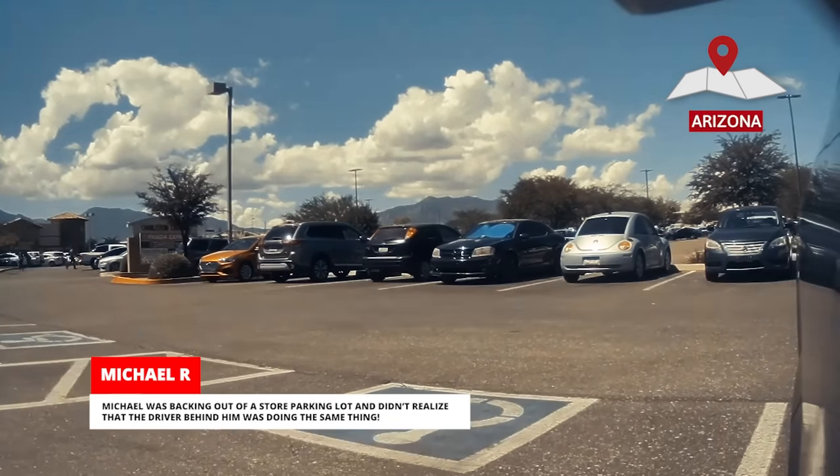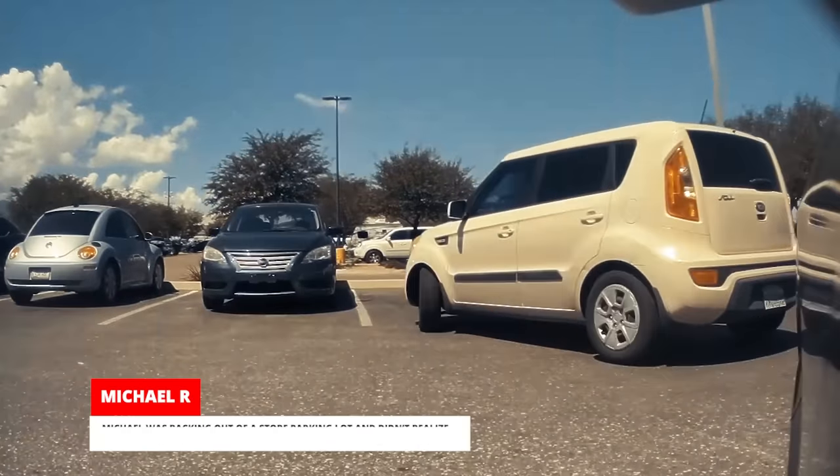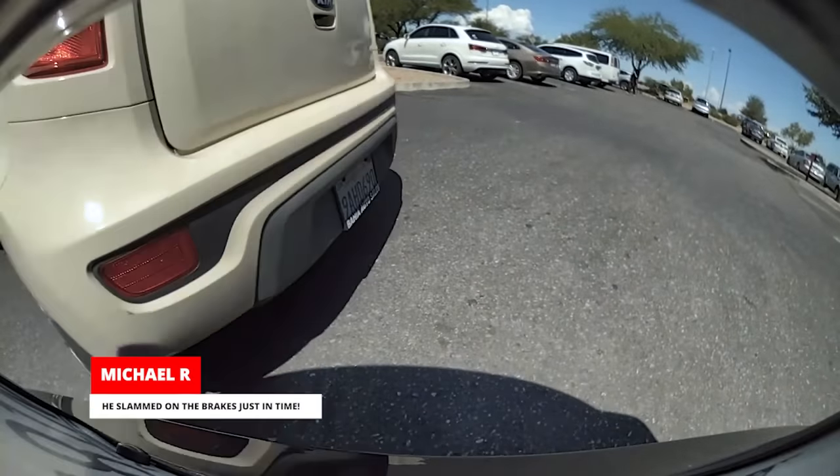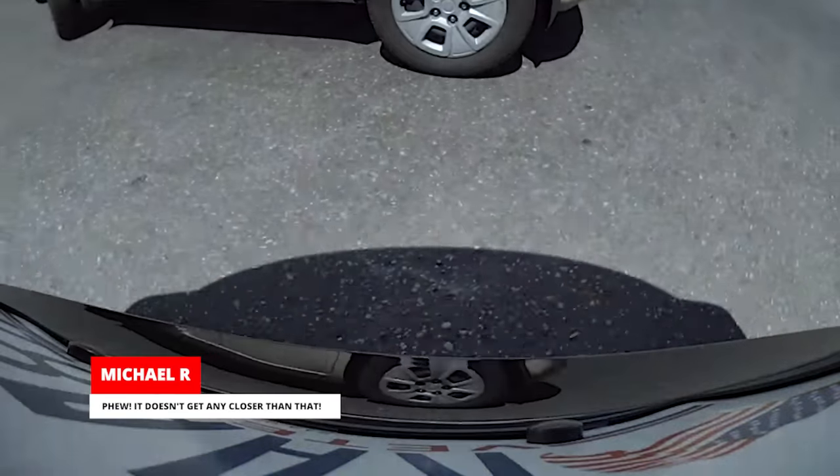Michael was backing out of a store parking lot and didn't realize that the driver behind him was doing the same thing. He slammed on the brakes just in time. Phew — it doesn't get any closer than that.